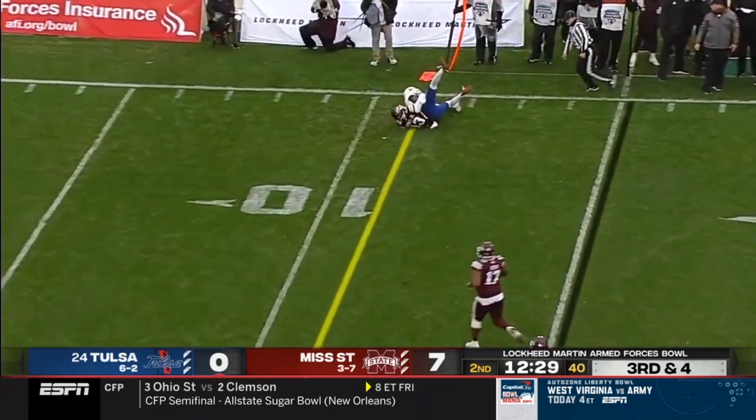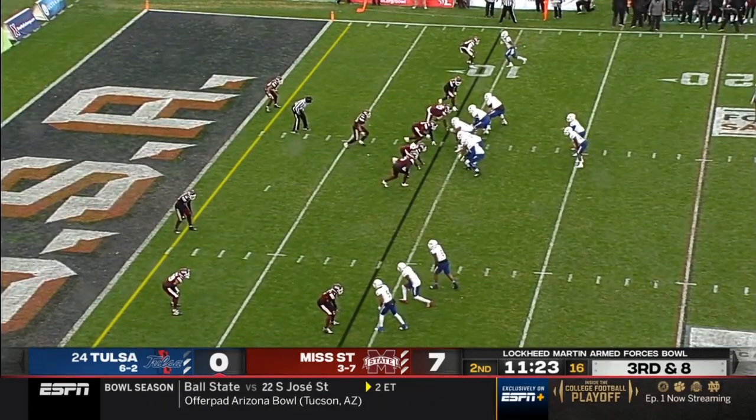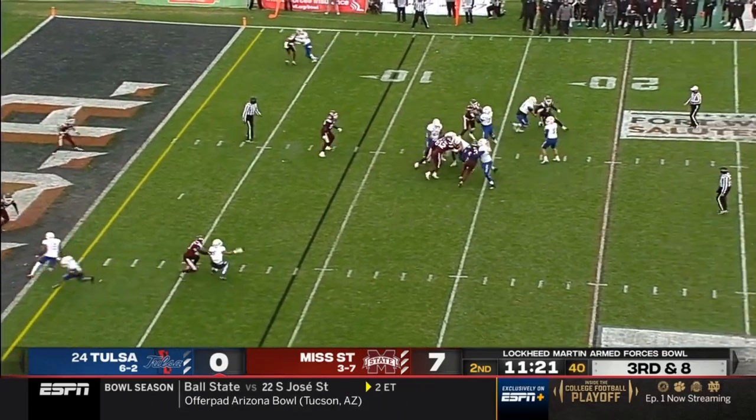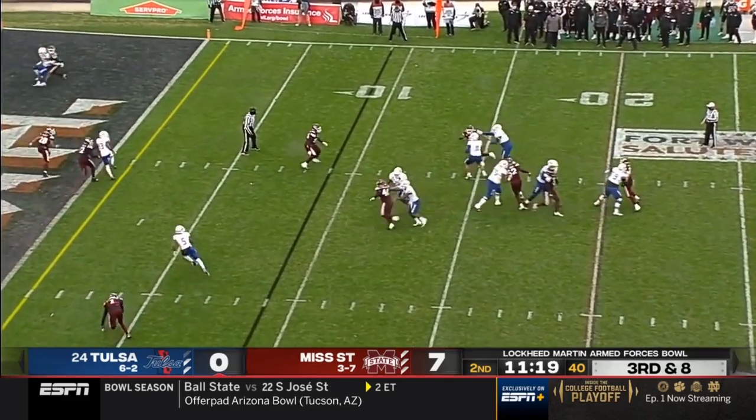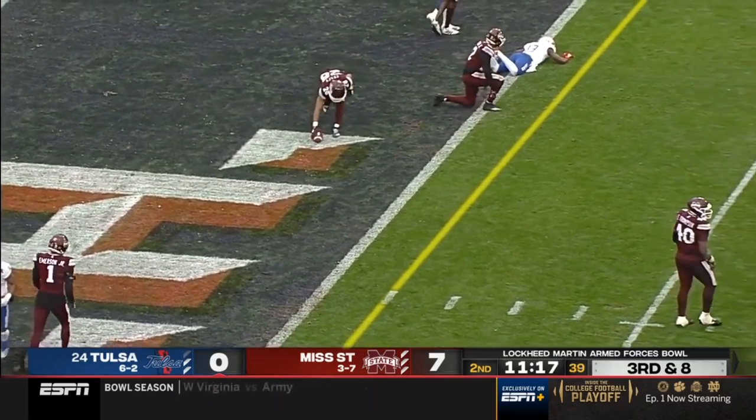Bulldogs coming with some pressure out in the flat, complete, close to a first down. Jack Smith — that's Corey Taylor in the backfield with him — he'll look to throw. Bulldogs bring five but Smith has time, now he steps up, tries to find his receiver in the end zone.